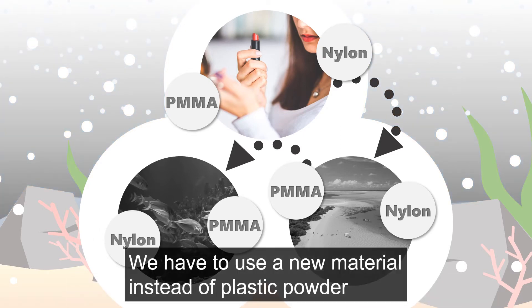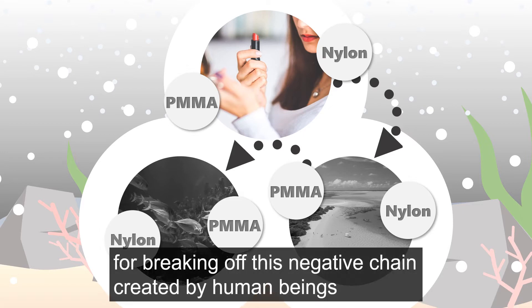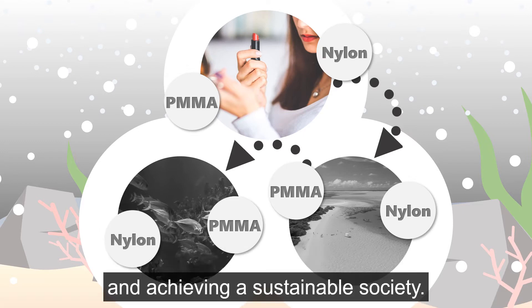We have to use a new material instead of plastic powder to break this negative chain created by human beings and achieve a sustainable society.